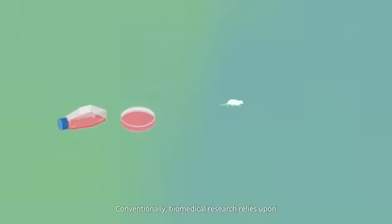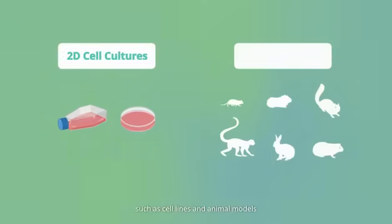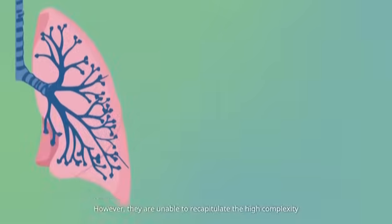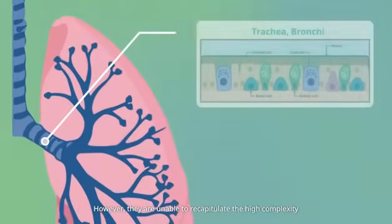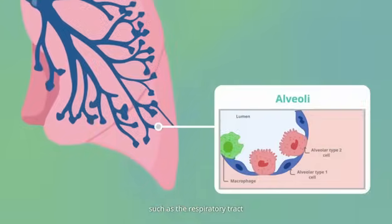Conventionally, biomedical research relies upon the use of experimental models, such as cell lines and animal models. However, they are unable to recapitulate the high complexity and specific features of human tissues, such as the respiratory tract.